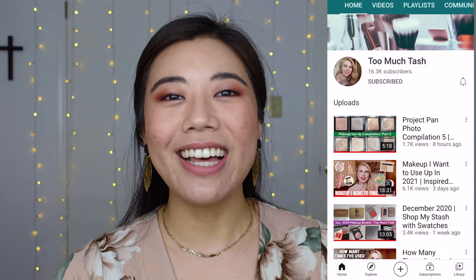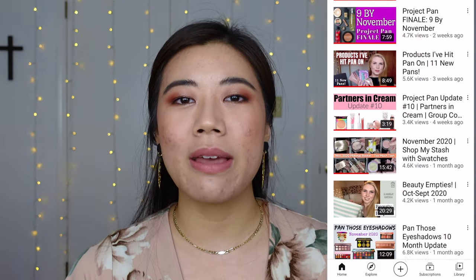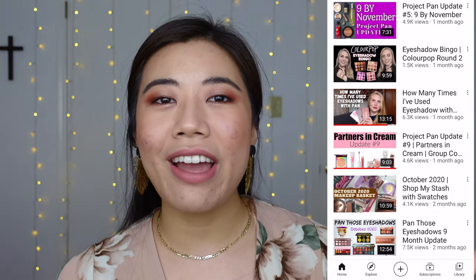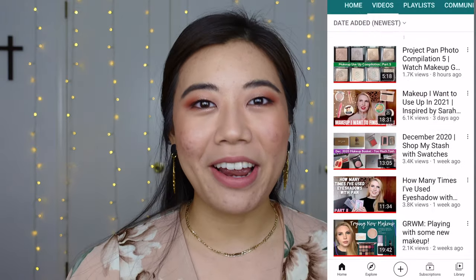Before I get into the updates and the finale, I want to introduce Natasha. Her channel name is TooMuchTash, and she does a ton of project panning content. She counts how many uses it takes her to hit pan on different things. She does Get Ready With Me, Shop My Stashes, so if you're into that kind of content, I know you will enjoy Natasha.